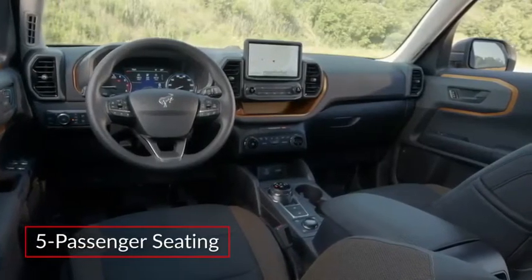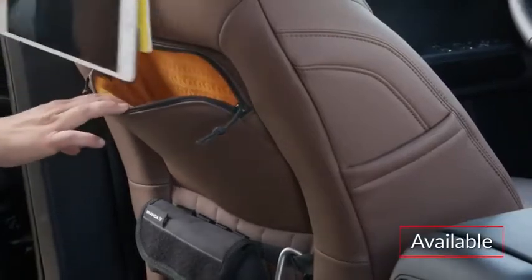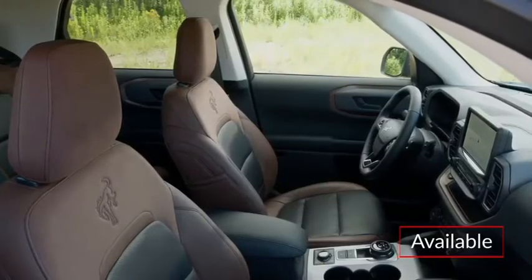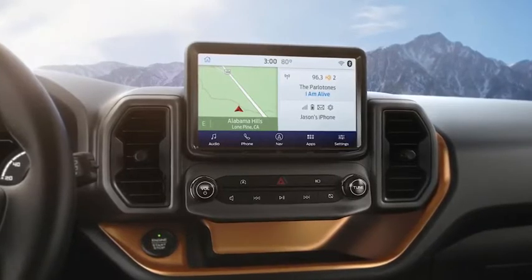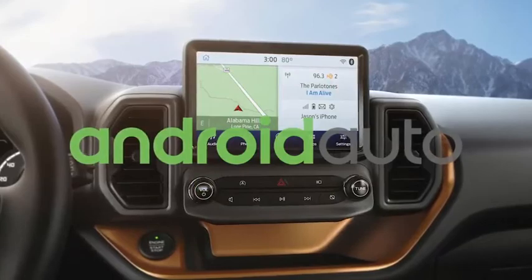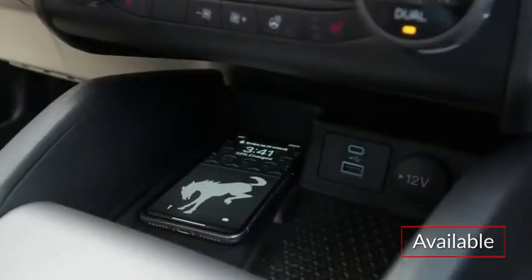Inside the spacious cabin, the Bronco Sport includes comfortable seating for five occupants. Upper trims include handy rear seat storage pockets, while the Outer Banks trim adds leather trim sport seats with heated front seats. The standard SYNC 3 infotainment system features a high-mounted 8-inch capacitive touchscreen display with Apple CarPlay and Android Auto smartphone integration. Voice-activated navigation and a wireless phone charger are available.